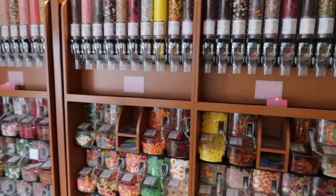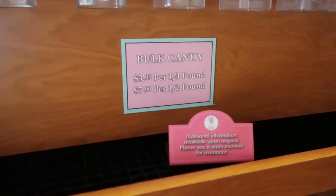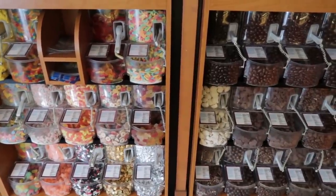First, let me point out this wall of self-serving candy. It's bulk candy and it's $3.95 per quarter pound or $7.90 per half pound. Lots of gummies and chocolate items here on this wall.